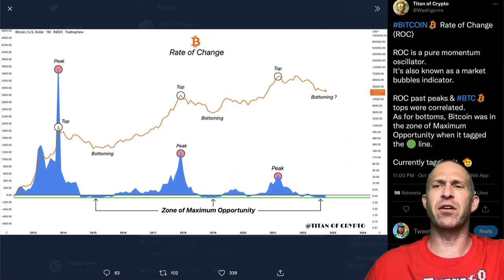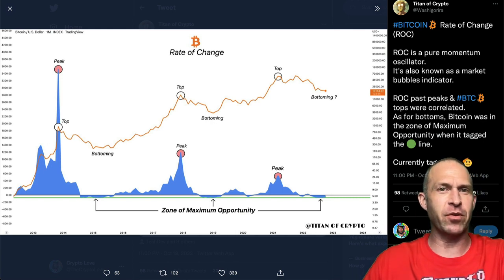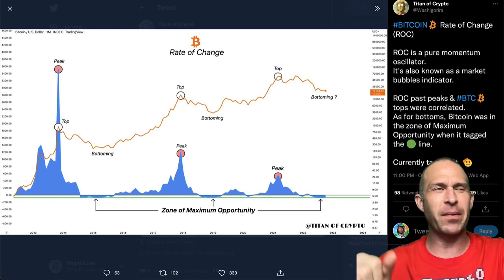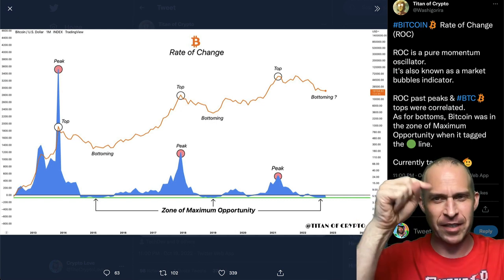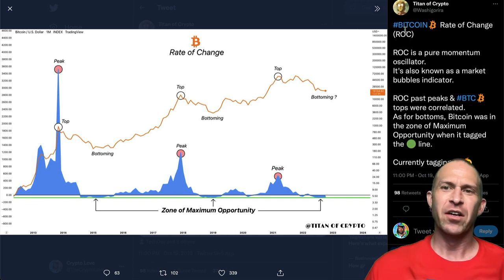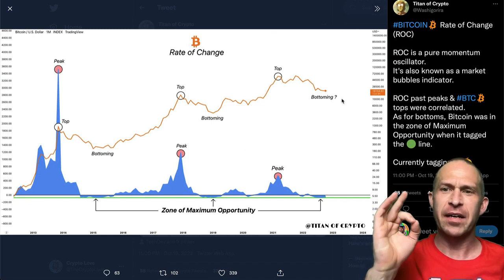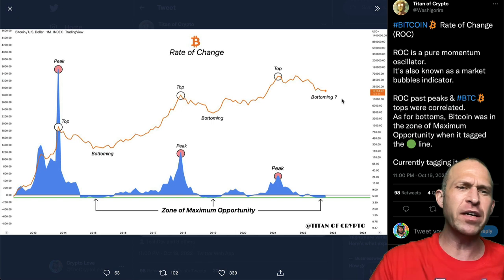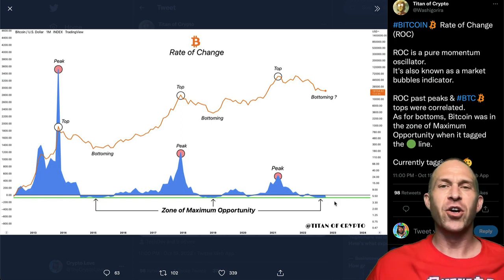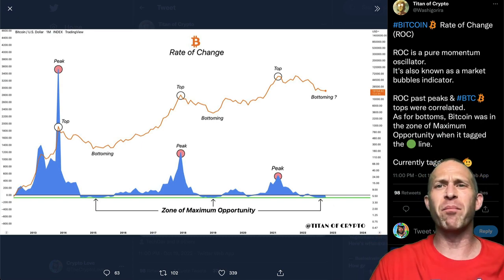Which brings us to a very interesting chart: the Bitcoin rate of change indicator. You may have noticed recently that Bitcoin is kind of like a stablecoin — it just sits at $19,000 every day. The rate of change is a pure momentum oscillator, also known as the market bubbles indicator. Past peaks and Bitcoin tops are correlated — peak, top, peak, top, peak, top. Bitcoin was in the zone of maximum opportunity historically when it tagged the green line. It's currently tagging that green line, meaning if this isn't a bottom, it's definitely a zone of maximum opportunity.